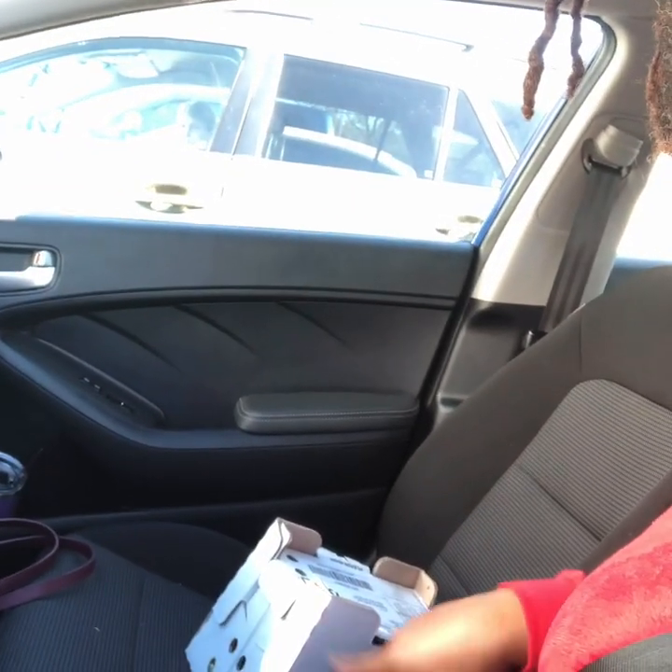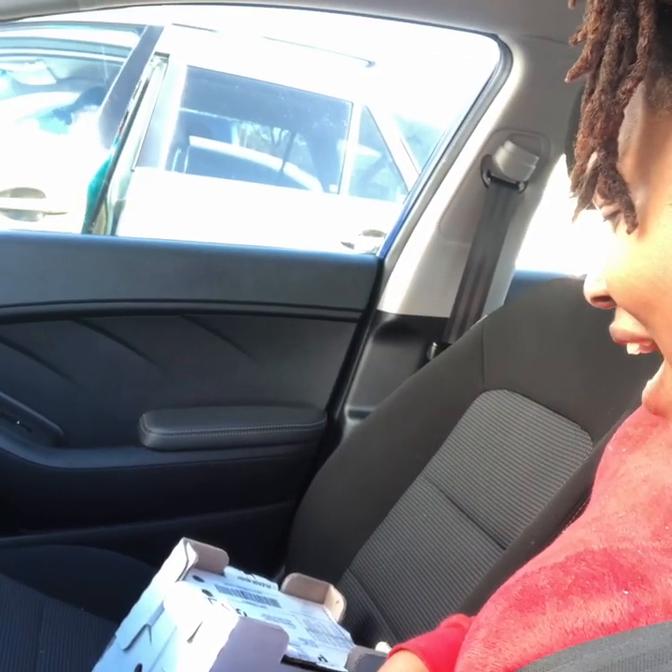Alright guys, welcome back. I'm here at the local post office and I have picked up the chicks. You guys hear that? They are in this box and I know they are ready to get out of this box. So we're going to get these babies to the house, checked out, and put into the brooder box where they have a nice warm environment. I left the heat lamp on and their food and water has been placed inside. I am going to get them home, get them checked out and into their brooder box.